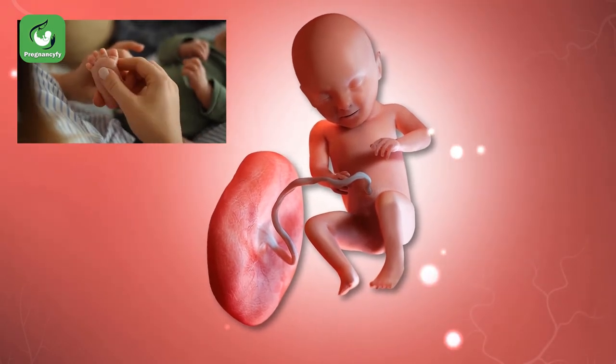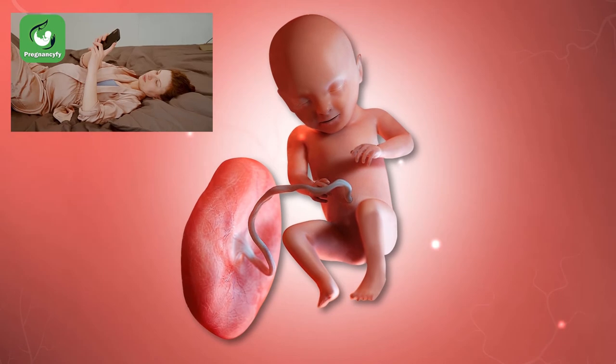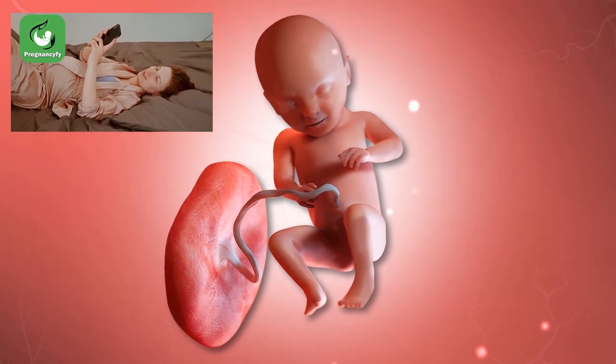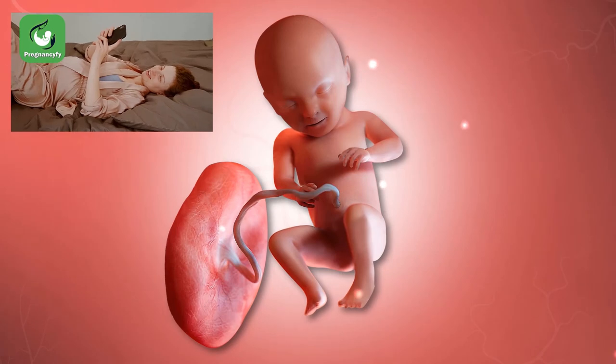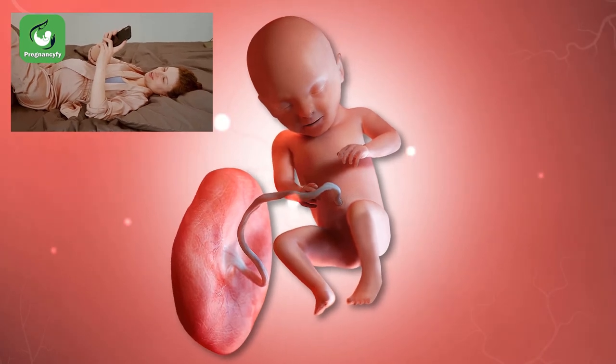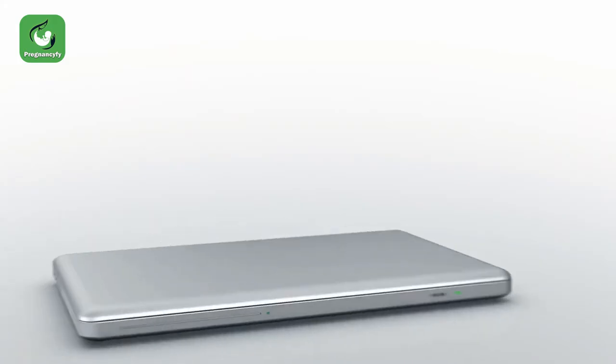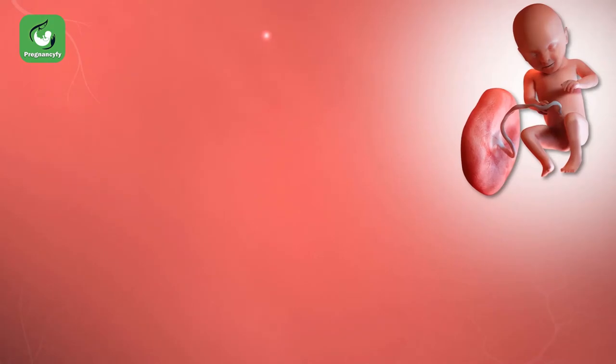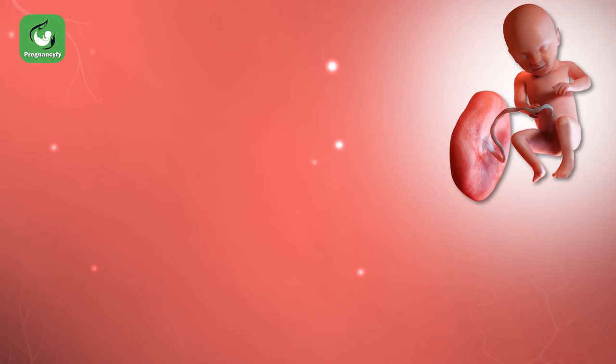Running out of room — because of the decreasing space inside the womb, you may feel about 10 kicks in an hour, which is reassuring. This helps you note down your baby's pattern of movement.